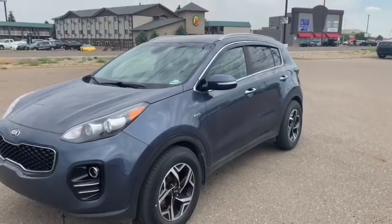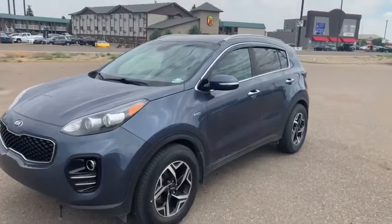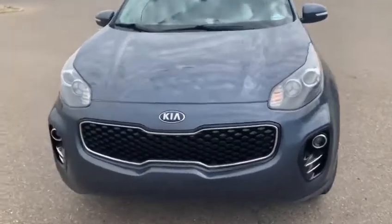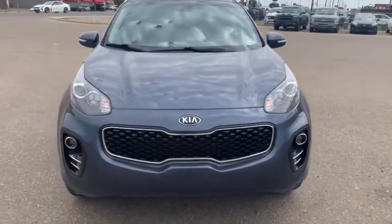Hey guys, this is Grady with Southland Kia showing you a 2018 Kia Sportage EX. Beautiful color, it's an ocean blue. Extra long headlights, fog lights, tiger grille for aesthetics — super nice, really aggressive front end on this guy.